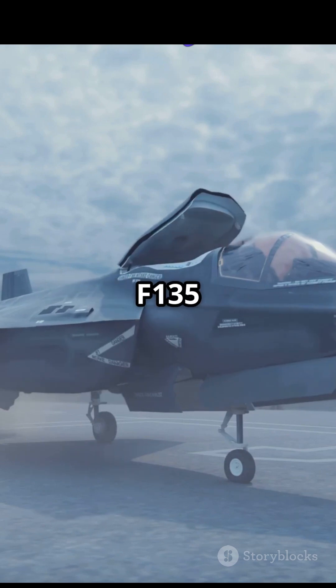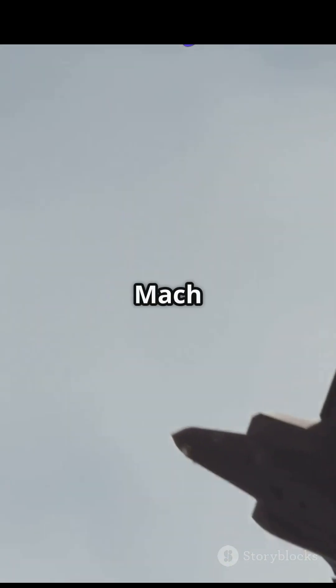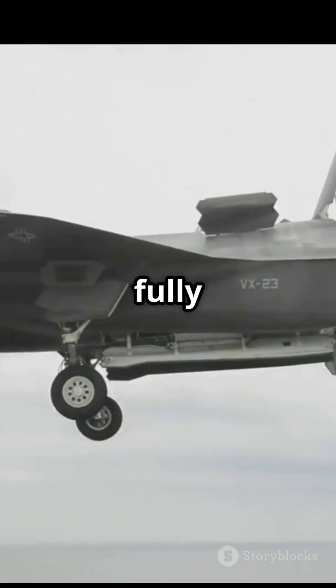Powered by the Pratt & Whitney F-135 afterburning turbofan, this beast can hit speeds of Mach 1.6, even while fully loaded for combat.